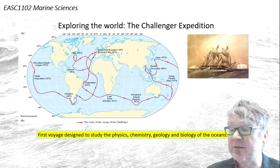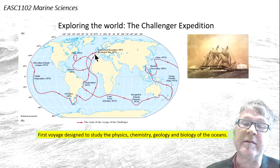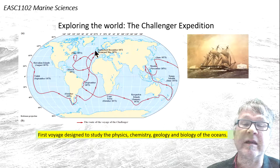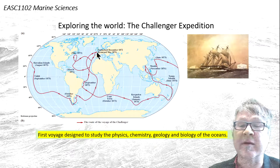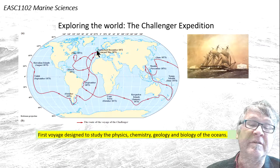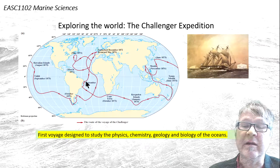So let's have a look at this map. We learned a little bit about the oceans already. It started in the northeastern Atlantic Ocean, the trip on the Challenger, and moved across the equator in the Atlantic Ocean and then around Cape Town.